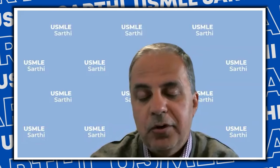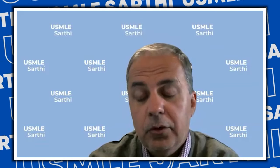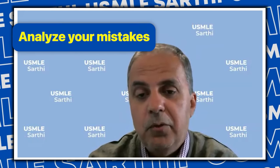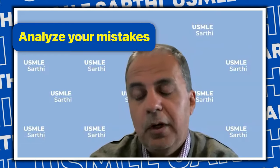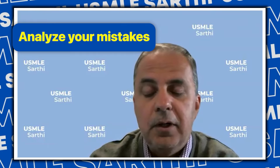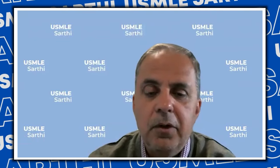Pick yourself up and plan for this next season now, because each day will matter. The very first thing you should be doing is analyzing why you didn't match — whether through a meeting with your seniors, your mentor, your research mentor, or a profile review with us. Consider whether it was lack of rotations, Step 3, interview performance, or something else. Do a SWOT analysis of your profile and then start building it up.